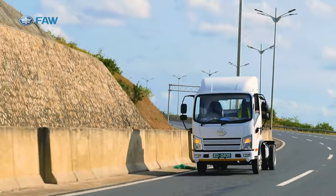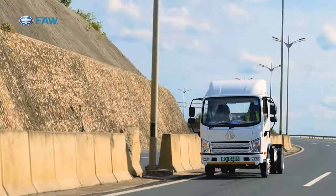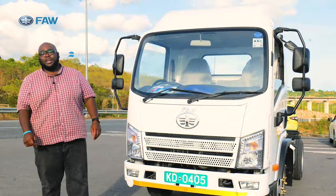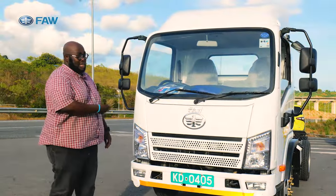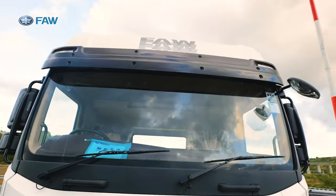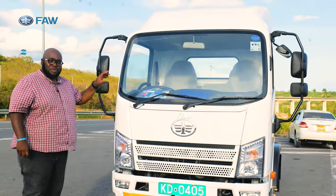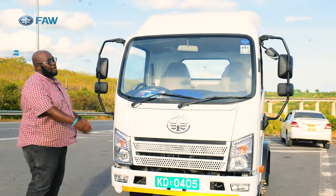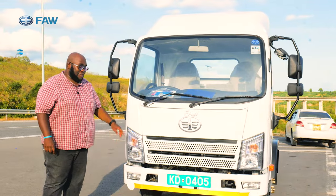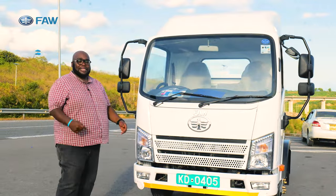There's plenty of side-load reflectors, which are part of the regulatory requirements for owning a truck in Kenya. Visibility is very good with narrow side pillars to ensure fewer blind spots — you can see all four corners of the truck including the four mirrors, allowing you to traverse this country easily in the FAW 1041. Now let's move to the side profile.